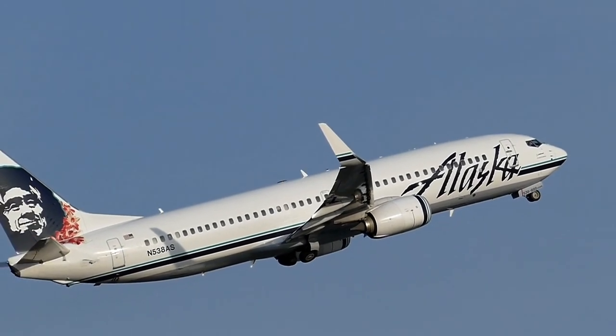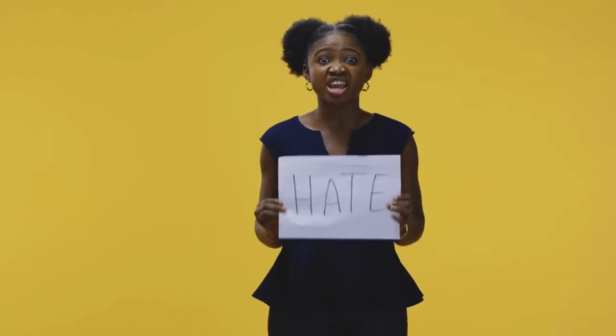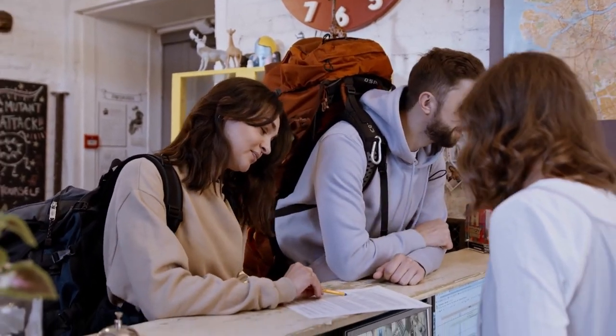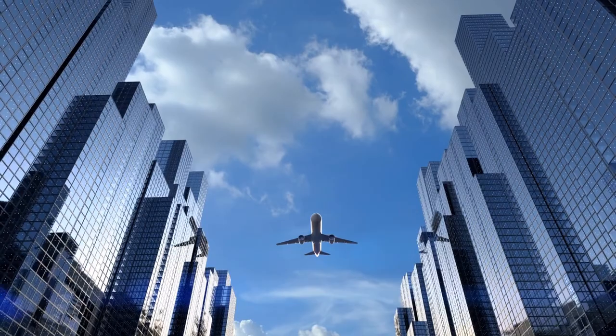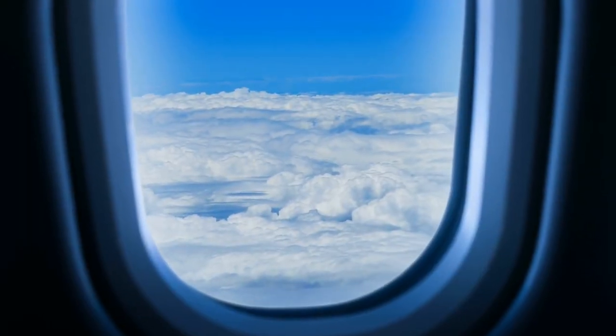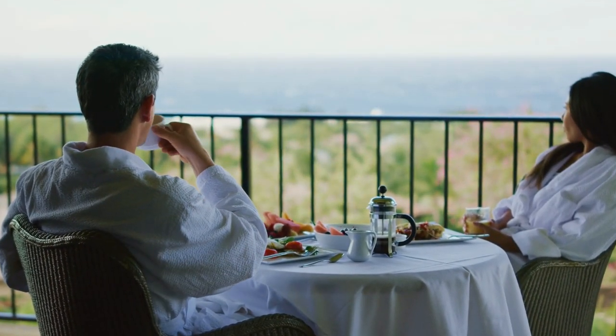Hey everyone, welcome back to Crazy Land! If you love to travel but hate spending a fortune on flights and accommodation, you've come to the right place. Today we'll be sharing some of the best tips and tricks to help you find the most affordable flights and accommodations for your next adventure. So grab your notepad and get ready to save big on your travels!